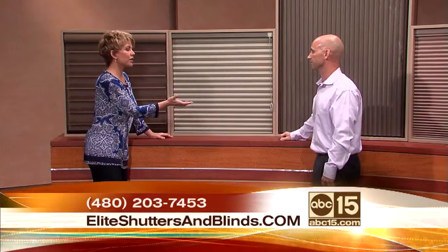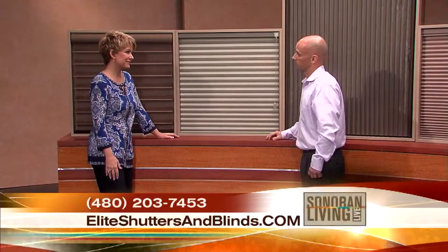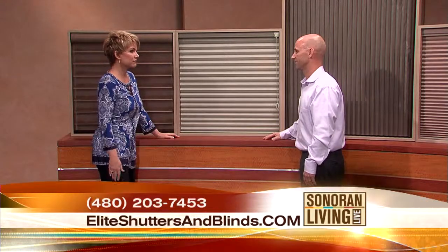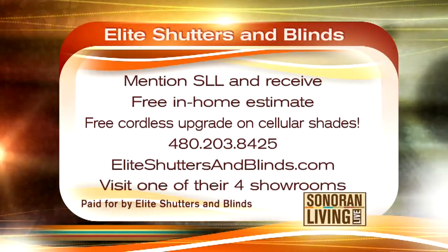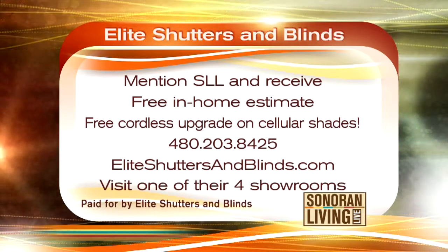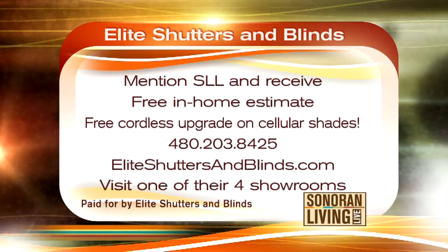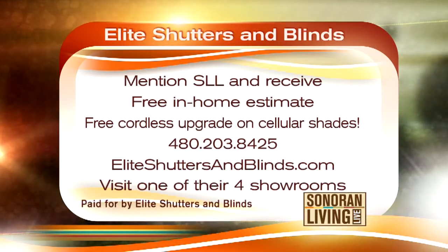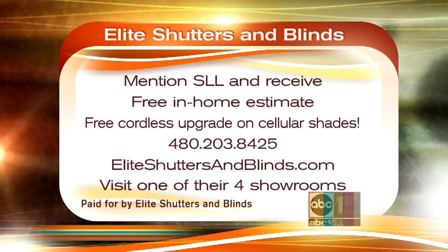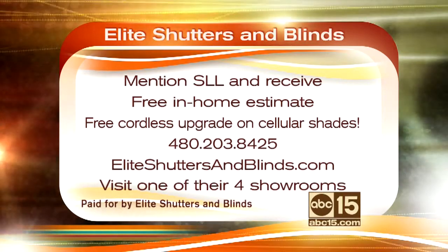I want to commend you — you are one of the finalists for the Better Business Bureau's ethics award. Yes, we were a finalist in 2009 for the Better Business Ethics Award, which is the highest honor the Better Business Bureau gives out. That's because you care about your people. Well, if you mention Sonoran Living Live, you'll receive a free in-home estimate and free cordless upgrade on cellular shades. Call 480-203-8425, or visit EliteShuttersAndBlinds.com, or visit one of their four showrooms across the valley. Dave, thank you so much for the info.